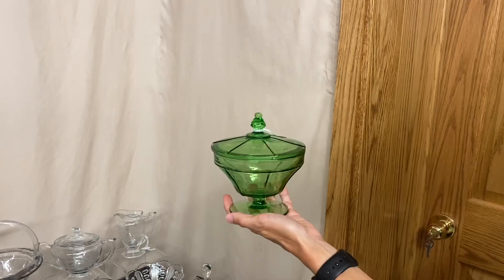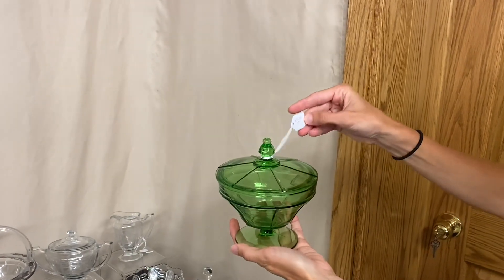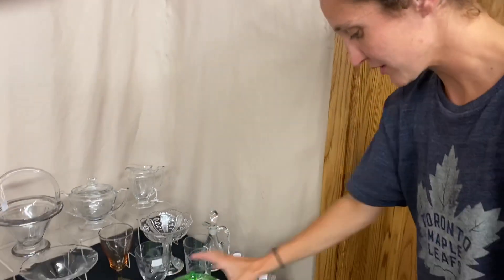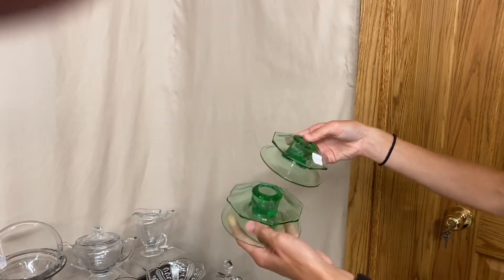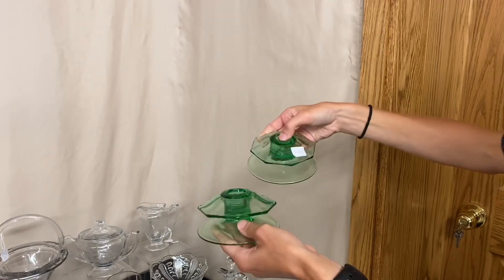Tudor covered candy dish in Moongleam — it's $55. Here is a pair of candle holders. I believe this is Twist — actually, they're Octagon — and it's $20.